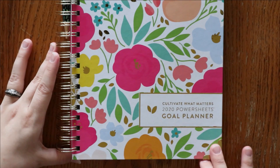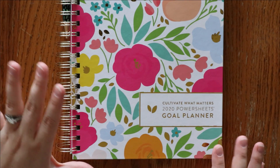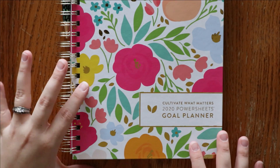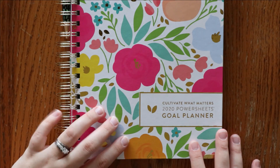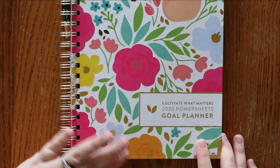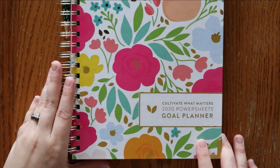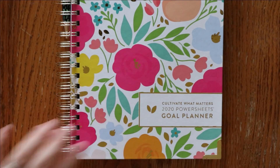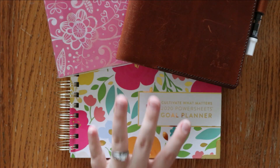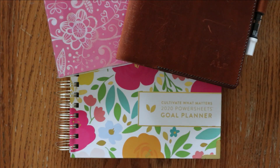Next up is my Cultivate What Matters goal planner. This got a lot of love in January and February, less love in March, but I want to give it love again in April — goals will look different with the current situation, but I do want to still move forward in my goal planning. These first three planners you probably won't see much of on any of my social media platforms because I want to keep these things personal, but I did want to update you and let you know I am still using them.